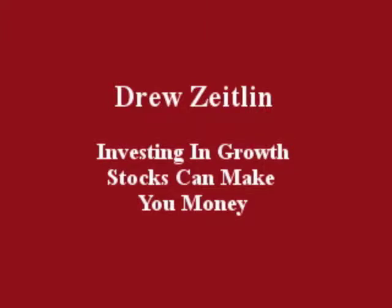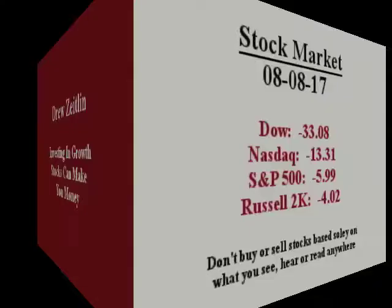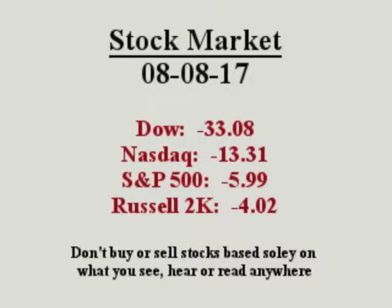Hello everybody, this is Drew Zeiland, August 8, 2017. Investing in growth stocks can make you money. Growth stocks to watch move up or down on value in earnings and sales.